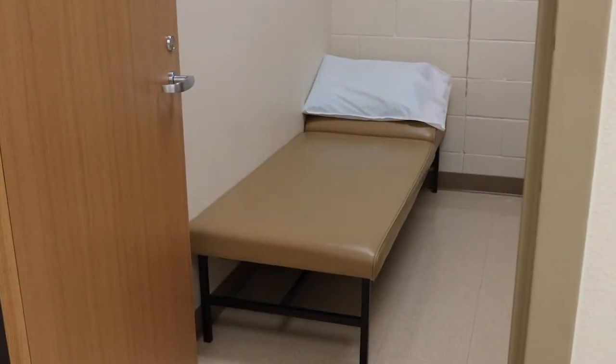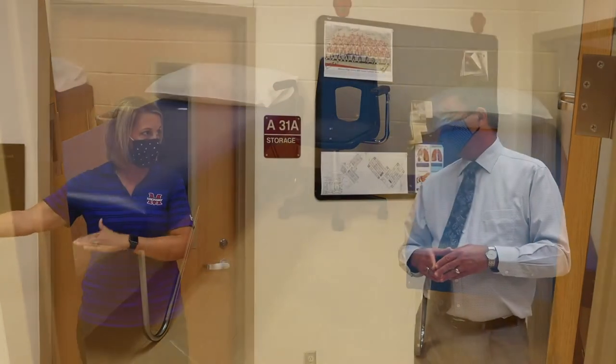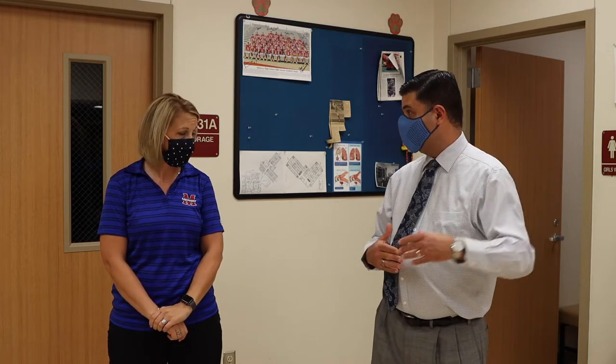Now we're inside the nurse's office. I was curious about when students are feeling ill or having possible COVID symptoms — where are your isolation rooms? We have two of them. There is one right here with basically a bed that can be cleaned between students and pillowcases changed. Then we have a second one over here that has access to a restroom, so if a student's feeling ill with that symptom they can be close to a restroom. This is off the beaten path, where students can have privacy as well as contain the possibility of any spread of symptoms away from the general population coming to see the nurse for medications or other things.